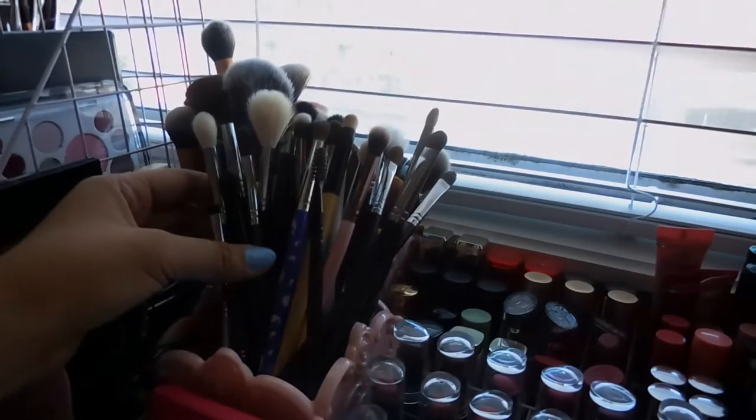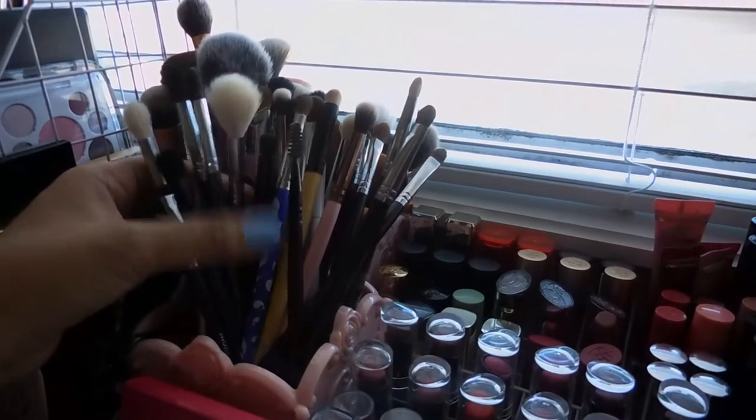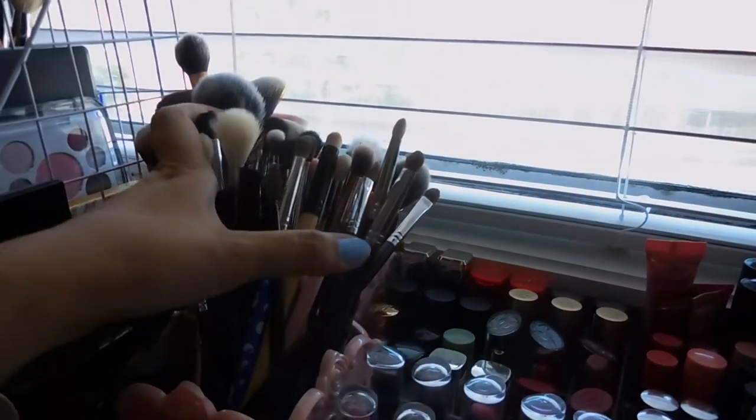Here are my brushes. I have Luxie, Morphe, Sigma, Elf, and Coastal Scents. And this one here is a paddle brush.